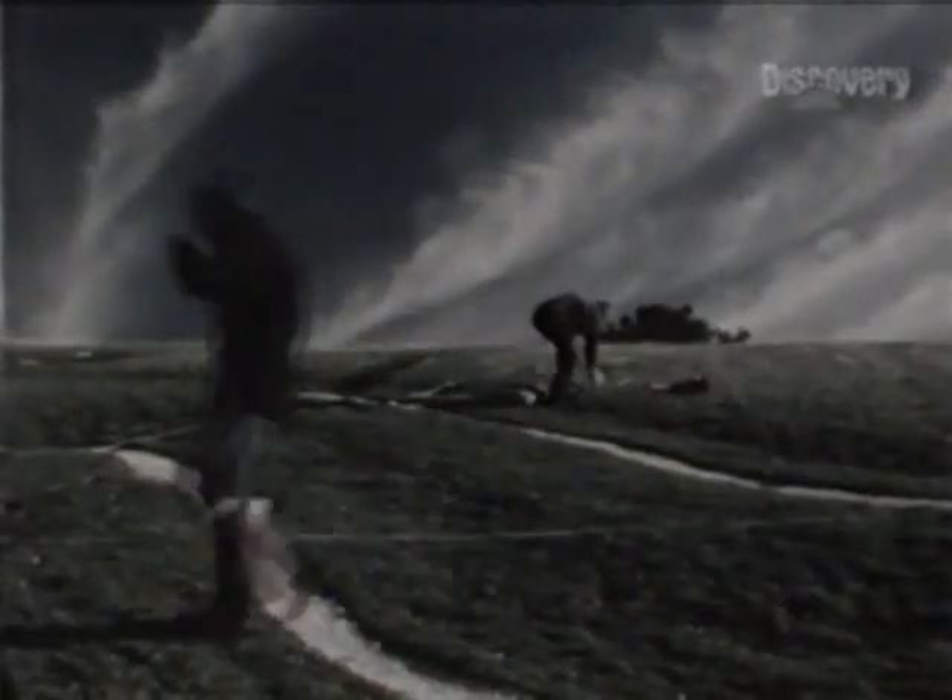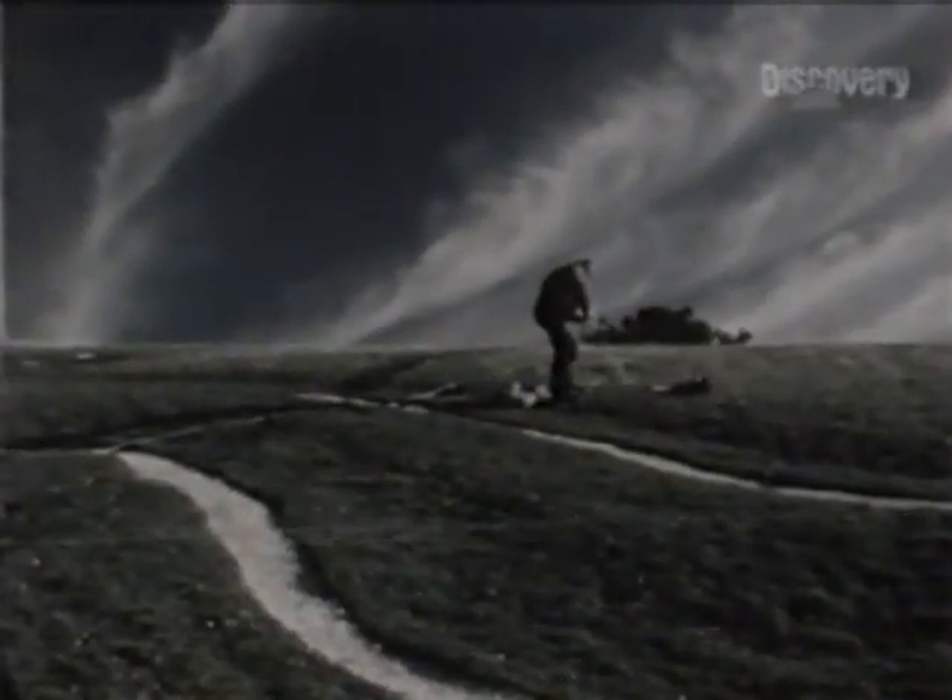Hercules is another possibility. The Romans worshipped him in the second century. Statuettes like this one found in Bristol show him with a club in his right hand and draped over his other arm a lion skin.